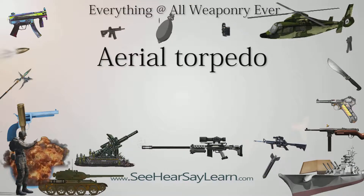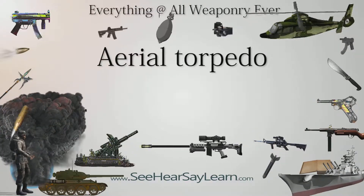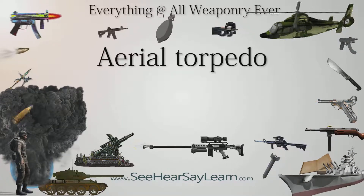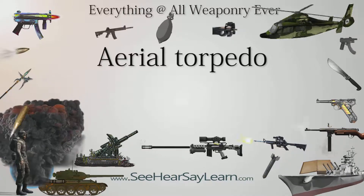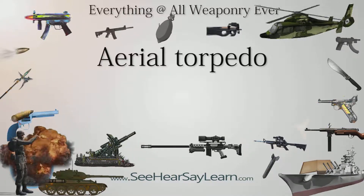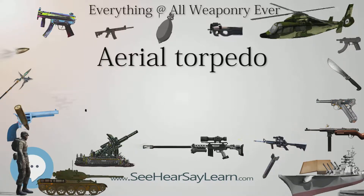An aerial torpedo, airborne torpedo, or airdrop torpedo is a naval weapon — a torpedo — that an aircraft, fixed-wing aircraft, or helicopter drops in the water, after which the weapon propels itself to the target. First used in World War I, airdrop torpedoes were used extensively in World War II and remain in limited use.